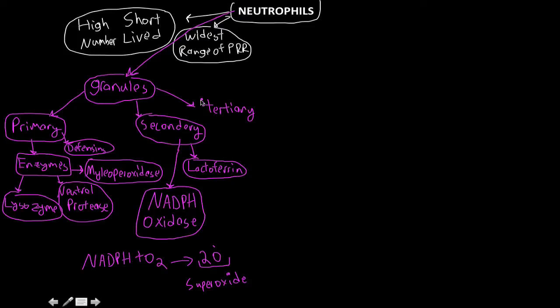For tertiary granules, the important one is gelatinase. Both gelatinase and lactoferrin do a similar job: they block pathogens' access to iron, which is something pathogens need. That covers the granules.